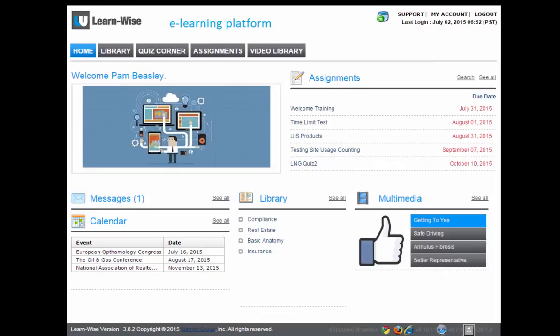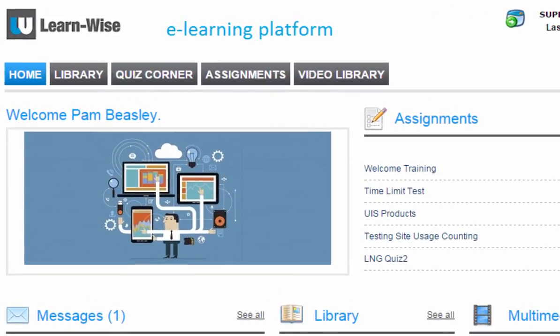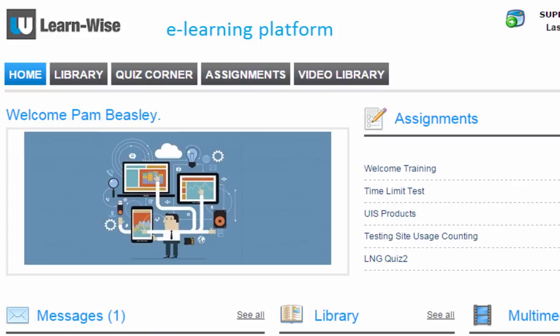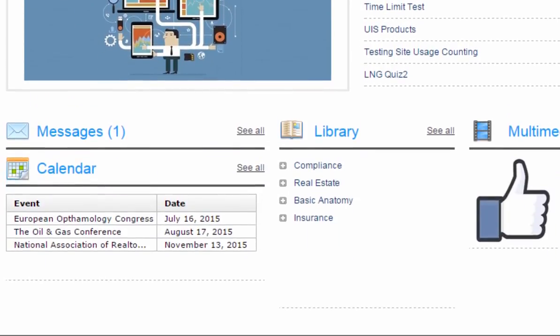LearnWise offers many ways for you to communicate with your users. The welcome message can be customized as often as you like to highlight updates, outstanding sales reps, and other important information. You can send private messages to individuals or groups, and you can share information about all of your upcoming events on the calendar.